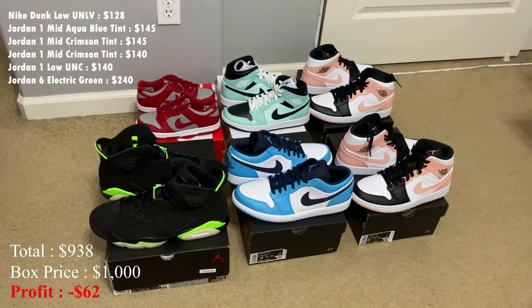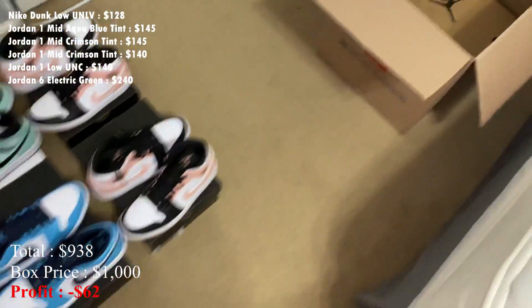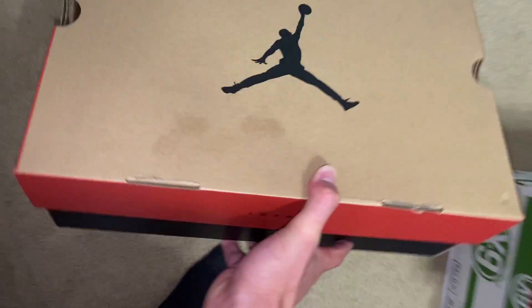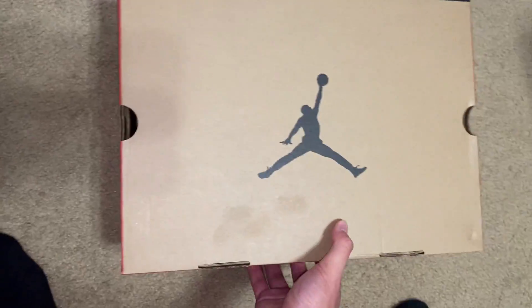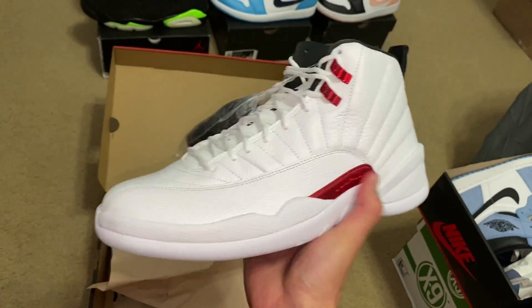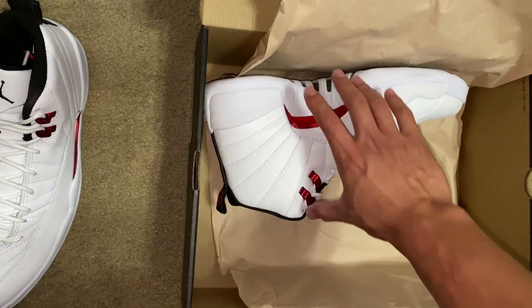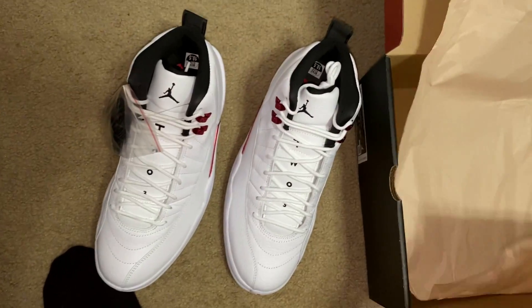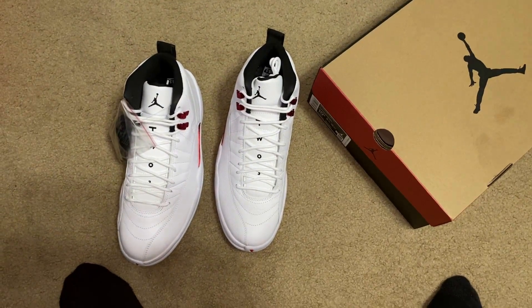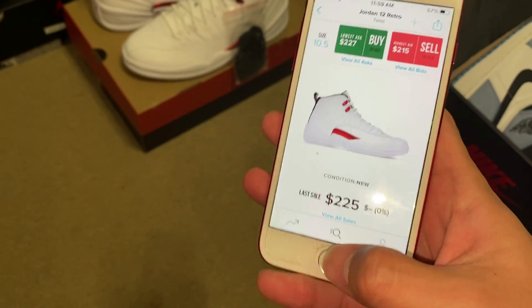So I'm at $938 with all six of these shoes — all of them brand new — with one shoe to go. The last shoe has to be worth at least $62 just to get my money back, so it looks like whatever it is I'll at least be able to make some profit. Here's the last shoe, looks like a Jordan 12 or Jordan 11 box, and it is a size ten and a half. It's a Jordan 12 Twist — I had recently gotten rid of my last pair of these too. These are also brand new. For a size ten and a half the last sell was $225, so I'm going to put in $225 for these.